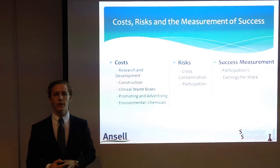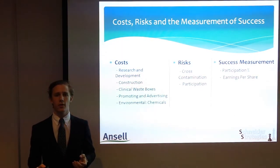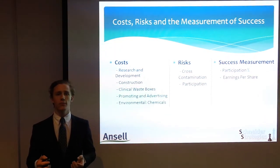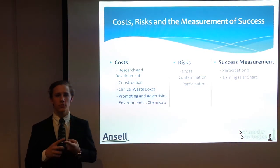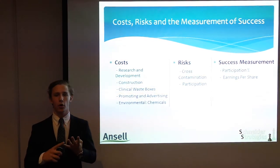Unfortunately, as with every project, it is not foolproof and comes with associated costs and risks. The project will have to contribute costs to research and development. However, Australian tax law states that Ancel will be able to claim a non-refundable tax offset to cover these expenses. The second related costs will be attributed to the construction of the recycle and disinfection plant, staff wages to maintain the plant, creating the purpose-built clinical waste boxes, and advertising and promoting the program.